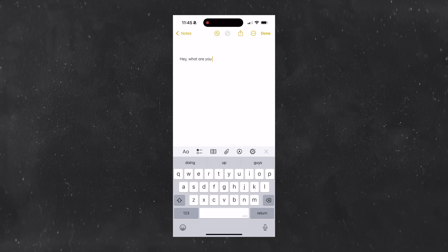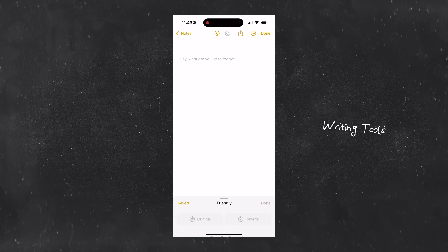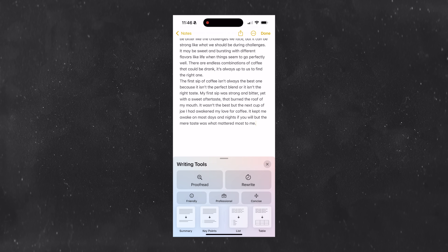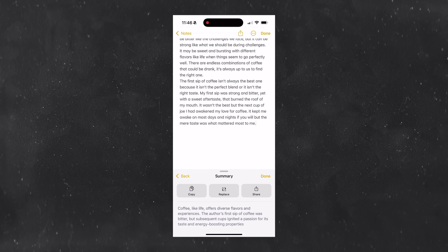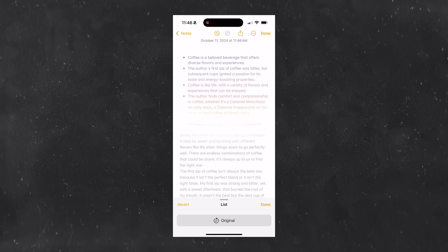Apple Intelligence in its full glory is still to come, but a great new feature you can start using today are writing tools. This can suggest and rewrite messages for you, or any text throughout your apps — whether it's notes or email — in a friendlier or more professional manner, and it instantly rewrites a suggested form of what you wrote. You can also use writing tools to summarize longer forms of text in any format you like, which makes note taking on the go even easier.